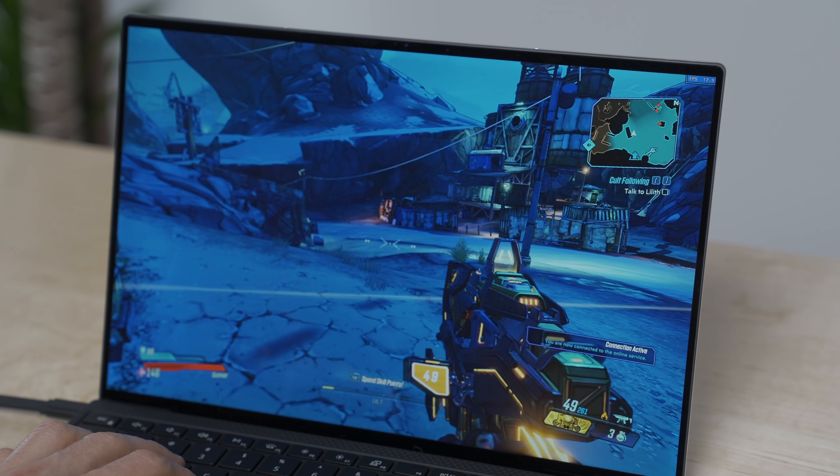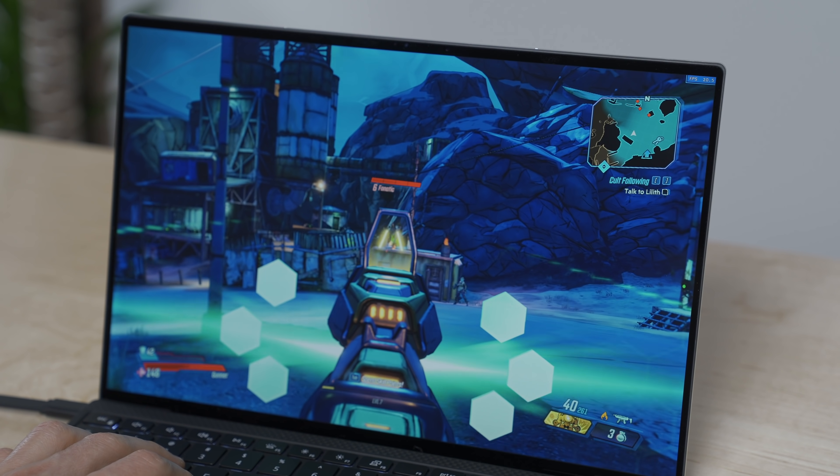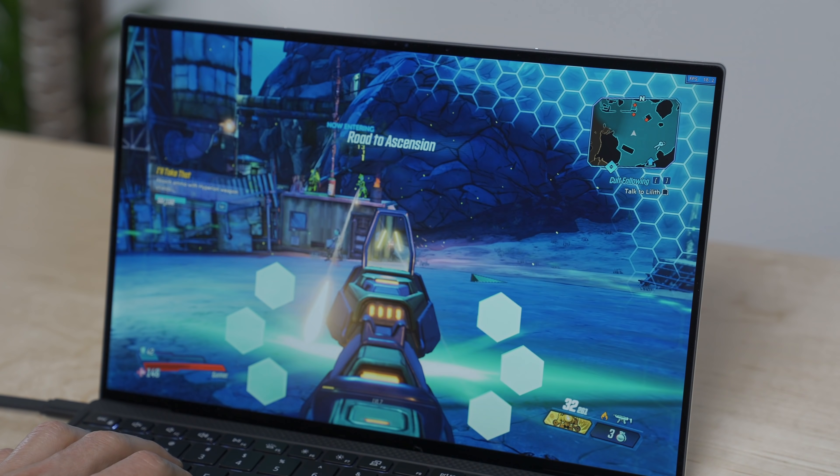As I wasn't expecting the laptop to perform as badly in Battlefield 1, I had already downloaded an even more taxing game, Borderlands 3. Even on very low settings it was completely unplayable, with frame rates ranging from 20fps to 6fps in gunfights.